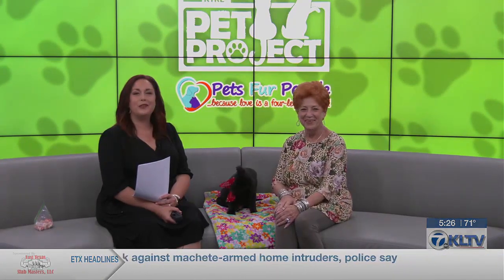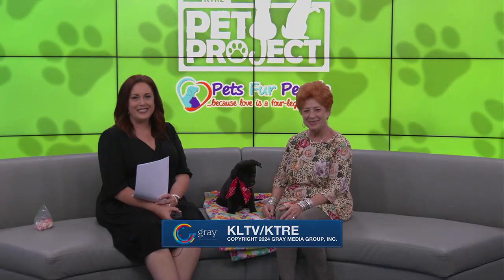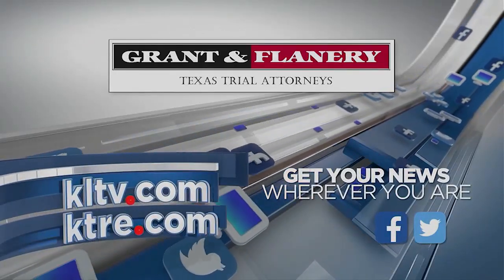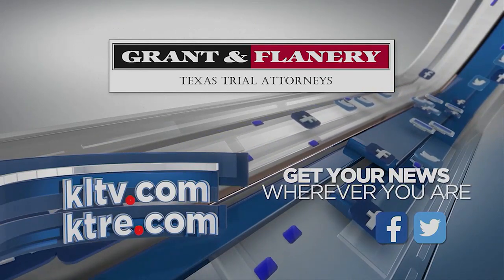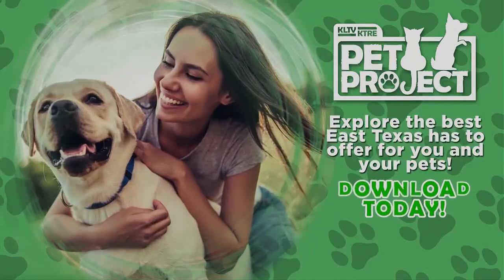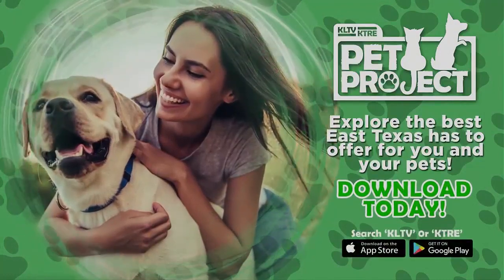If you're interested, go to Pets for People. Have a great night — we'll see you at six. Sponsored by Grant and Flannery, hard-working attorneys for hard-working Texans. Find the best Texas has to offer you and your pet in our brand new Pet Project app — just search KLTV or KTRE.